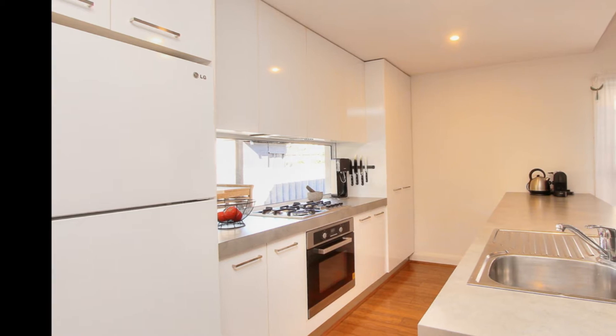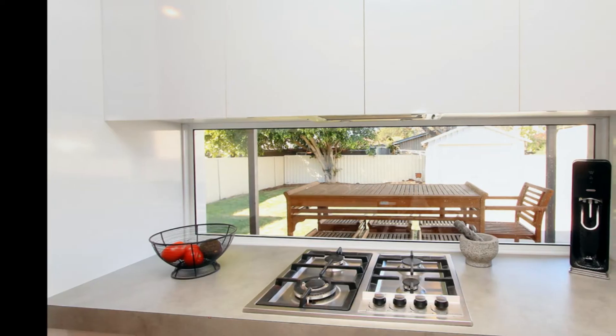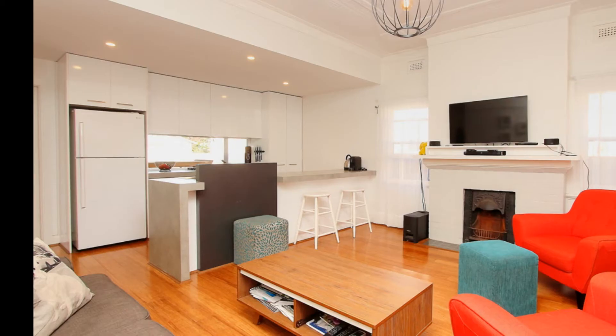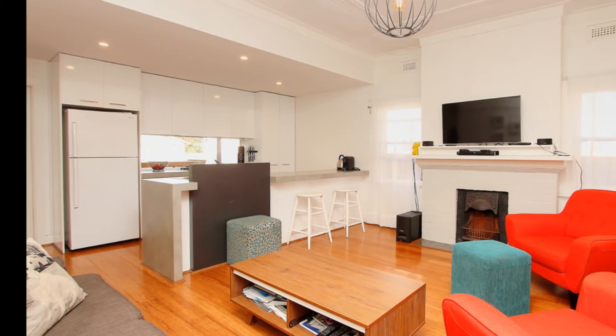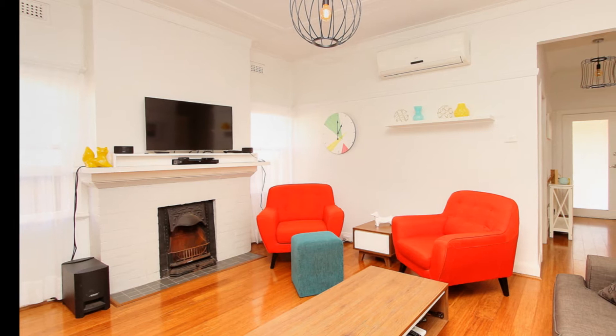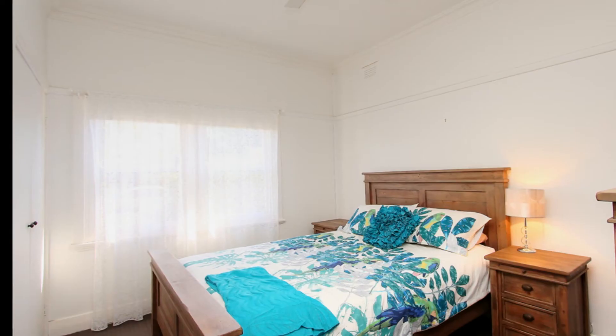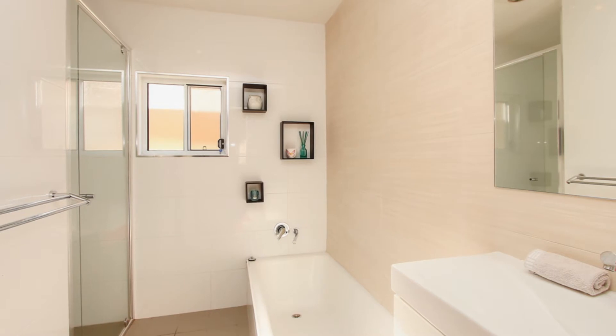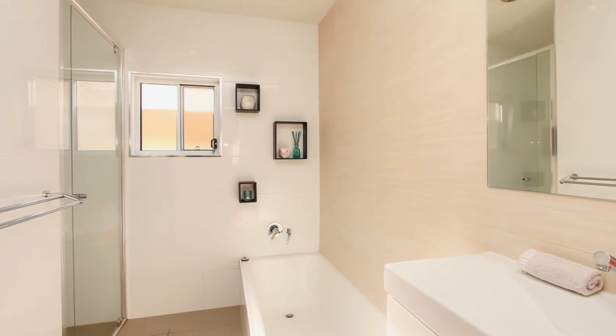Modernised throughout, the sleek kitchen features gas cooking and stainless steel appliances with spacious open plan living and dining, complete with timber floors, a working fireplace and reverse cycle air conditioning. Offering three excellent bedrooms, all with built-in robes, while the master is complete with a modern ensuite. The main stylish bathroom features a separate bath and shower.